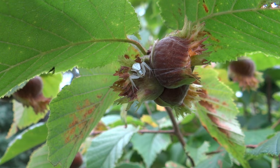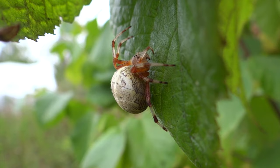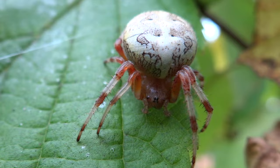Spiders also balance out the insect world — like this goldenrod crab spider that hides to surprise its prey, or this large female orb weaver that builds beautiful spiral webs to catch flying or jumping insects.